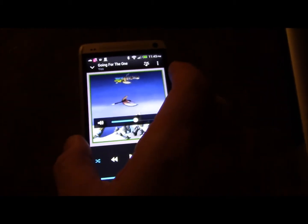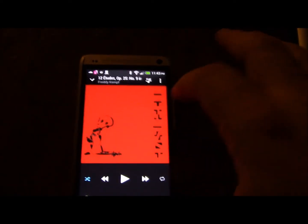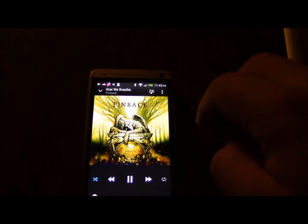I won't play the music because there's issues with that, so I'll turn the volume off. But check this out. You pick any song, any song you can imagine, and you start playing the song.